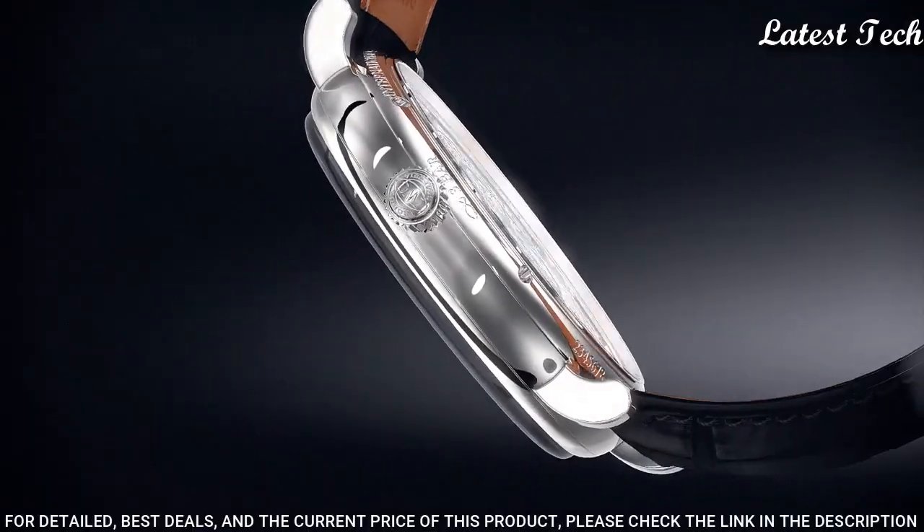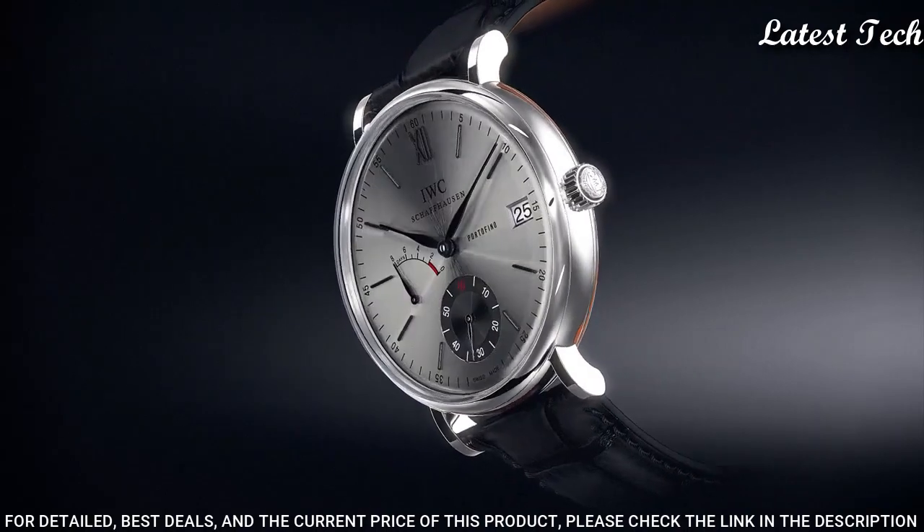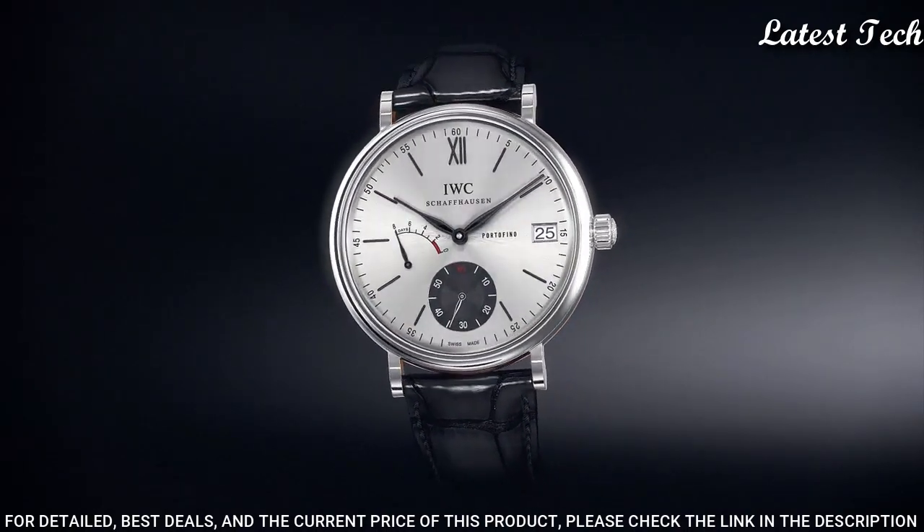Functions: date, hour, minute, small second. Power reserve indicator. Swiss-made.